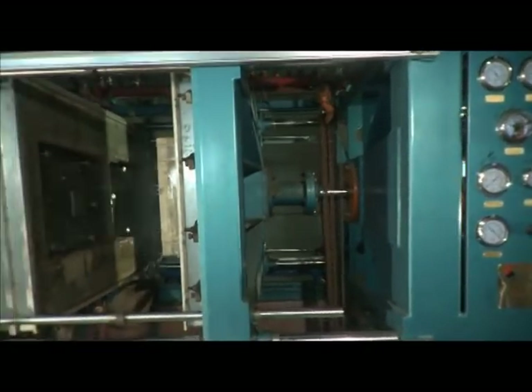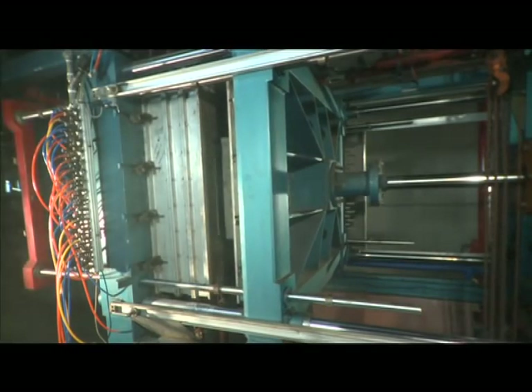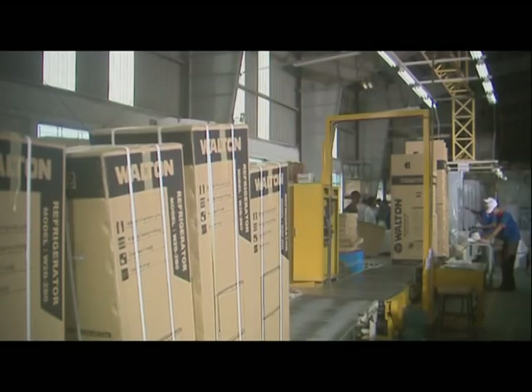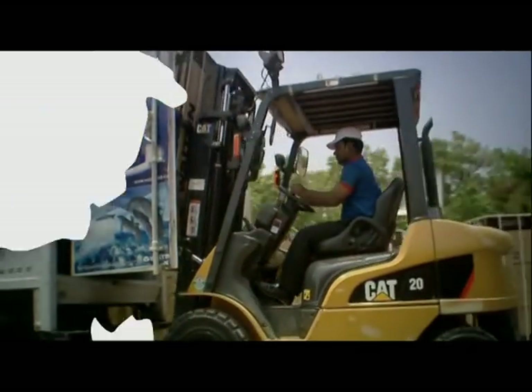Different packaging materials are produced through styrofoaming and modern machines. After packaging, the freezers are loaded onto different vehicles for transportation.